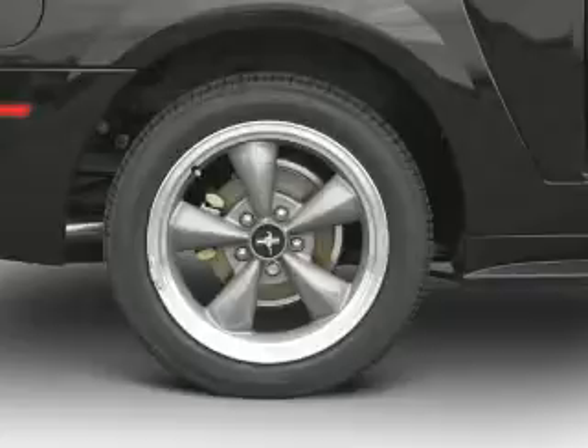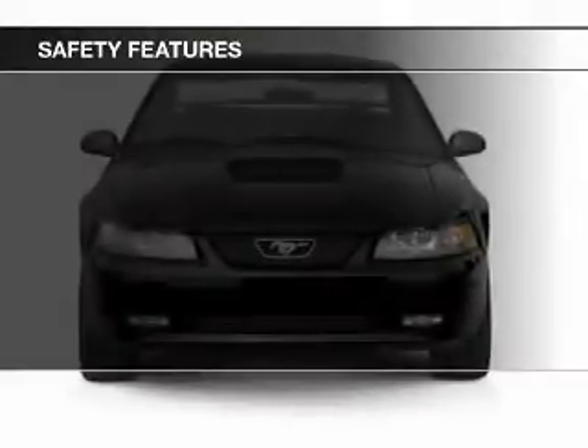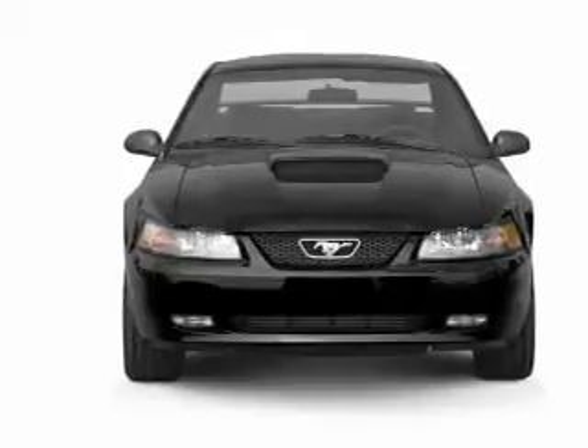Air conditioning is also included. Safety was made a priority with these features: traction control, a passenger airbag, and front ventilated disc brakes.